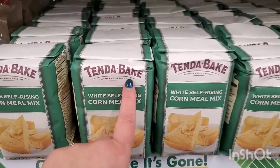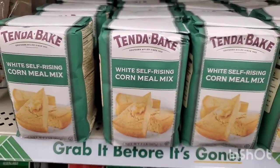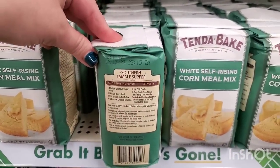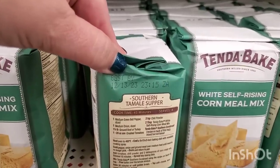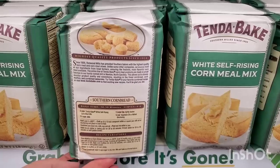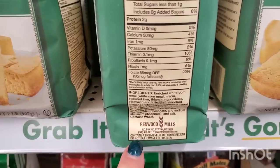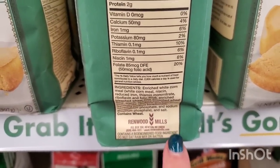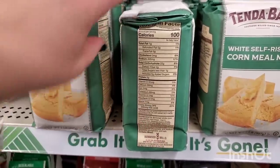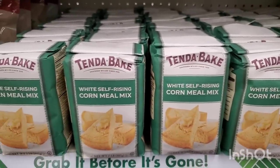This is something at West Babylon I've never seen in stock before — the brand is Tendabake, Southern Milled Since 1935, self-rising cornmeal mix. It's a two-pound bag for a Southern tamale supper with a suggested recipe. It doesn't expire until December 2023 and says 'richest quality product since 1935.' It's a white self-rising cornmeal available at Dollar Tree for a dollar 25 — convenient if you want to make quick cornbread.